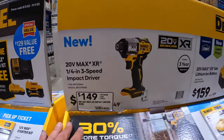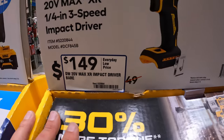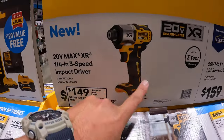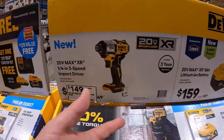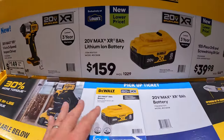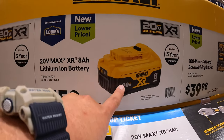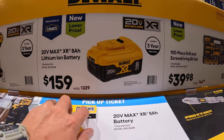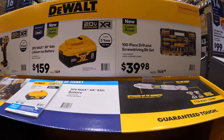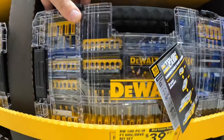The DCF845 is a 3-speed impact driver for $149. I have it and did a video on it — it's a fantastic tool, though I personally prefer the DCF850 Atomic. $159, was $229, for the 8Ah XR battery with 21700 cells. Or for $39.98, they have a 100-piece drill and screwdriver bit set.